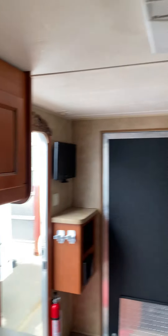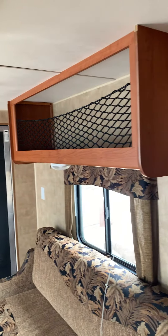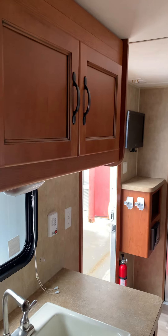That pretty well wraps it up inside. What I'm going to do now is drop the back gate and then I'll do a walk-around outside.